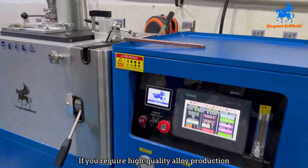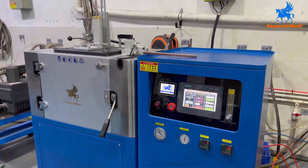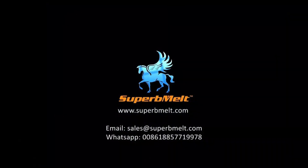If you require high-quality alloy production, please contact us. Thank you.